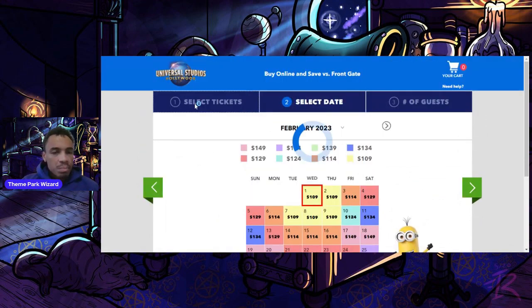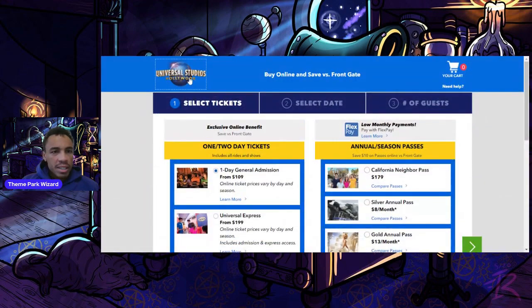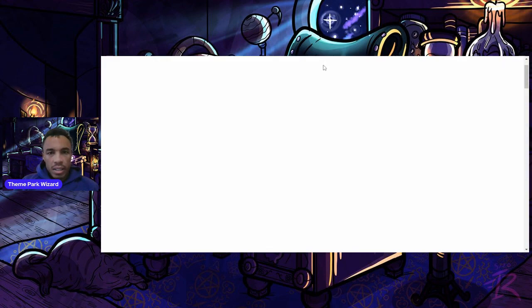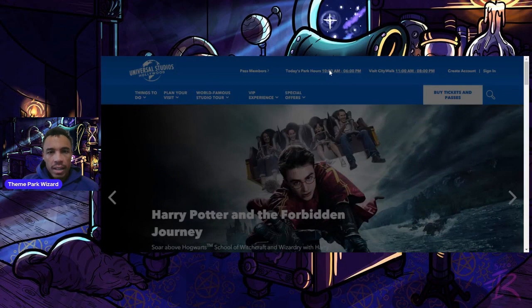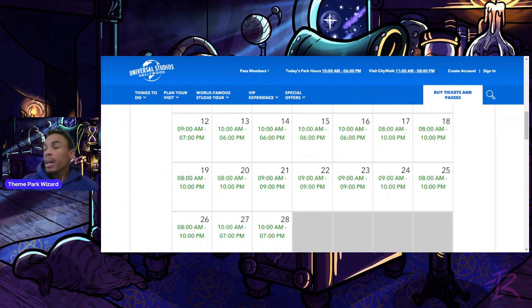To give you an example with park hours: let's say the park opens at 8 a.m. and closes at 10 p.m. on opening weekend. With the early access ticket, you'd be able to get in at 7 a.m. and stay until 10 p.m., giving you that extra hour inside Super Nintendo World before general admission guests arrive.